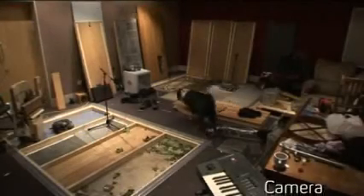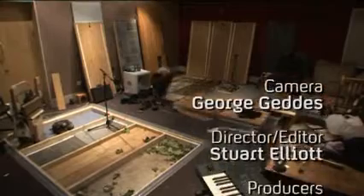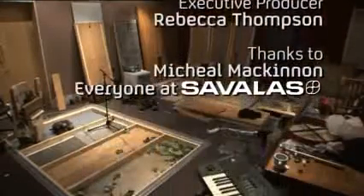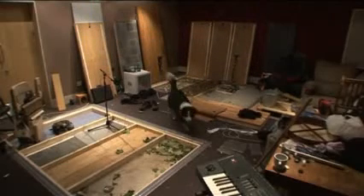We did a werewolf film and the werewolf's footsteps were quite tricky to recreate, because it was basically a huge beast, so actually getting the sound of it was pretty challenging.